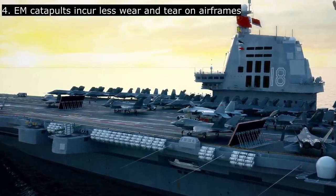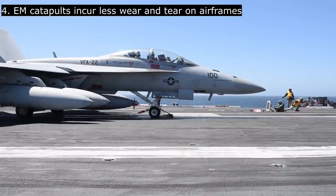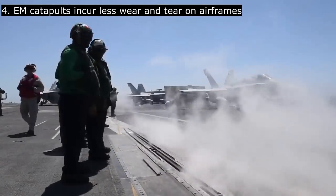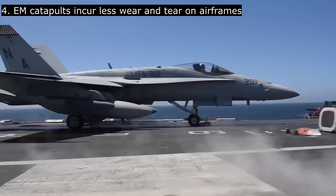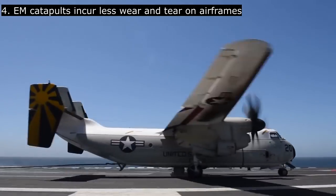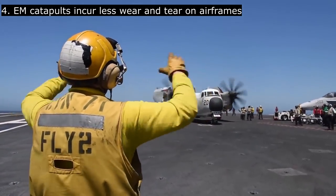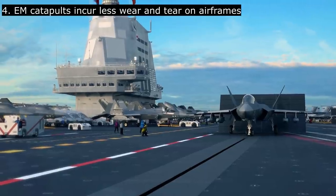There is also an advantage in terms of reducing wear and tear on carrier aircraft. Steam catapults launch aircraft in a sudden jerk from 0 to 275 kilometers per hour in just 2 seconds, putting heavy stress on the aircraft frame, which reduces service life and increases maintenance cost. In contrast, a launch by electromagnetic catapult can be adjusted by computer to provide a more gradual increase in speed, reducing airframe stress and the probability of accidents during takeoff. Over time, these advantages translate into increased service life for carrier aircraft, lower maintenance cost, and greater safety for the pilot.